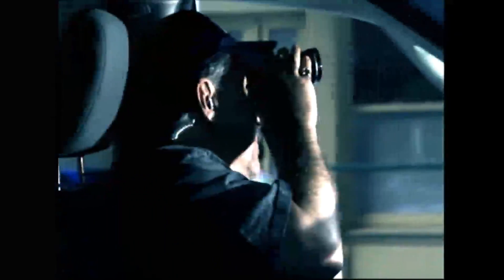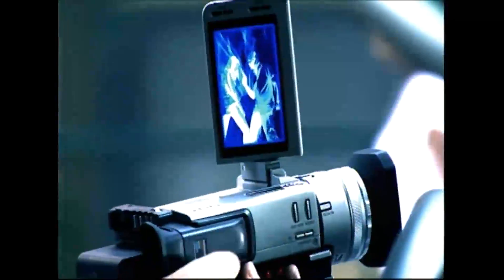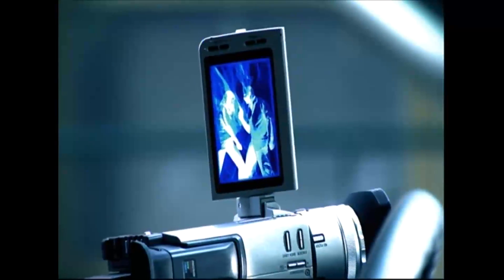No more stakeouts, binoculars, and donuts at 4 a.m. With MSAR, you'll be able to see anything at any time. Crooks will be hiding in glass houses. Now that's the future of security.